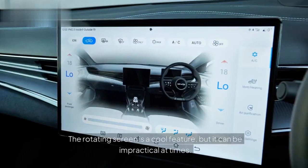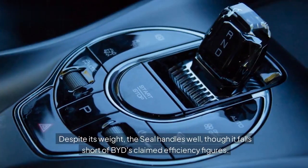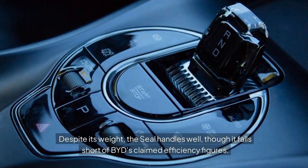The rotating screen is a cool feature, but it can be impractical at times. Despite its weight, the Seal handles well, though it falls short of BYD's claimed efficiency figures.